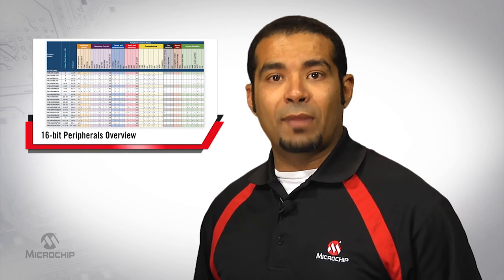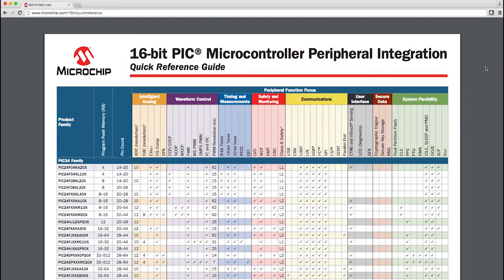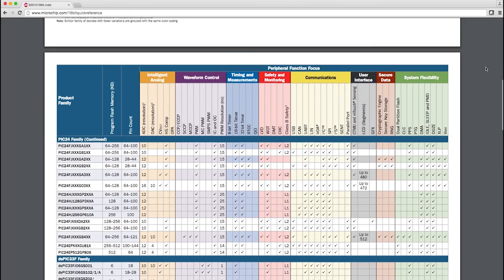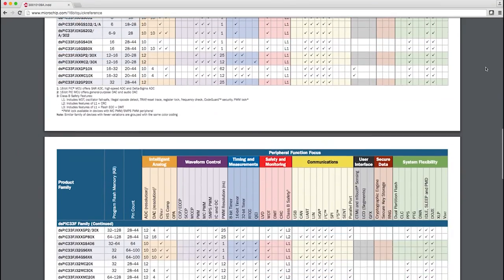For a quick overview of Microchip's 16-bit peripherals, please visit our 16-bit quick reference guide at microchip.com/16-bit-quick-reference. That's all for today. Thanks for watching.